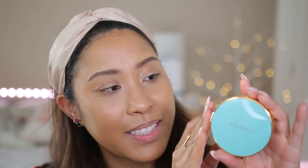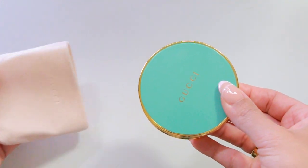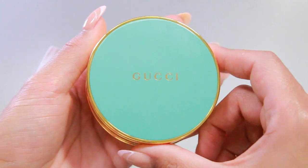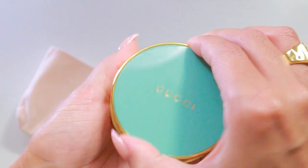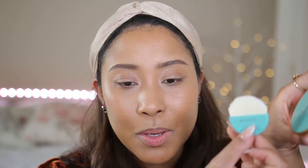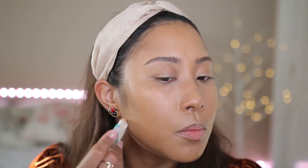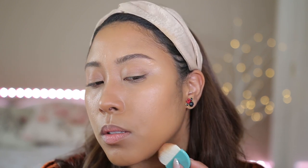We'll go in with the Gucci bronzer. This is what it looks like — very stunning, very luxurious feeling. I wish the packaging was pink to match everything else. I don't even really know how to use bronzer properly. With my complexion I feel like I'm already bronze, which is why I don't gravitate towards bronzers. I'm going to use my Fenty matchstick to contour first and then go in with the bronzer. I'm not noticing a huge difference — this is why I don't bronze — but it's always good to set a liquid product with a powder.